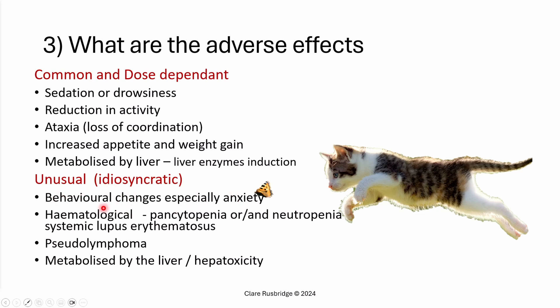Because these drugs are metabolized by the liver, you will see an increase in liver enzymes on a biochemistry panel — that is just the liver enzymes becoming more active to deal with the drug. More unusual idiosyncratic adverse effects include behavioral changes, especially anxiety. You can get hematological adverse effects: pancytopenia (loss of all types of blood cells) or low neutrophils. Rarely, you can get autoimmune diseases such as systemic lupus erythematosus, or a syndrome called pseudolymphoma where lymph nodes become very enlarged but are not cancerous — I've only seen that once in my 30-year career.